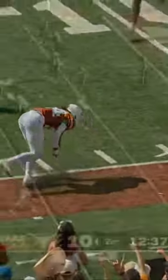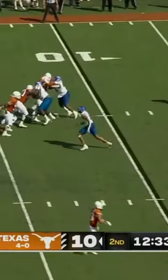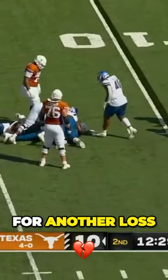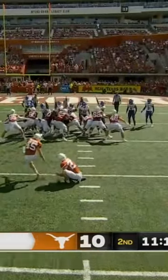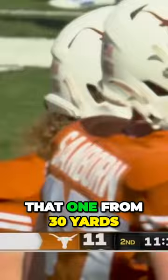Almost gets stripped here on the back end. Second and goal from the 10. Ewers, nowhere to go, and he's dropped for another loss — that's back to the 13-yard line. Burt Auburn with his second field goal of the game, that one from 30 yards.